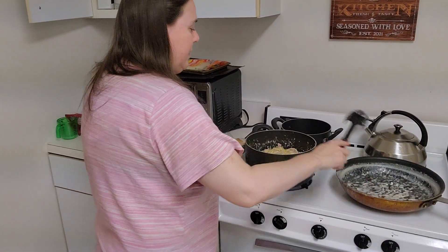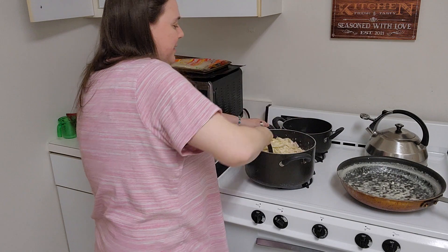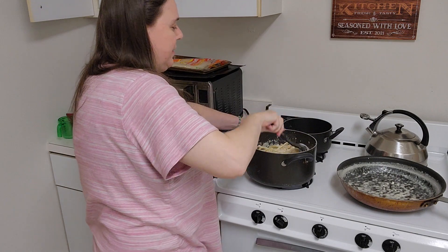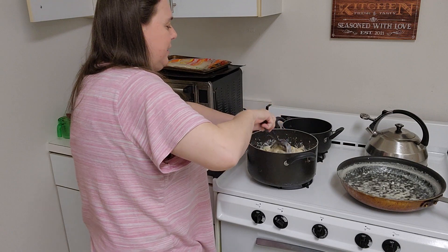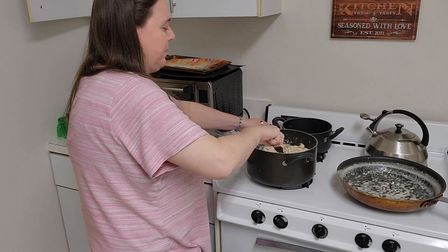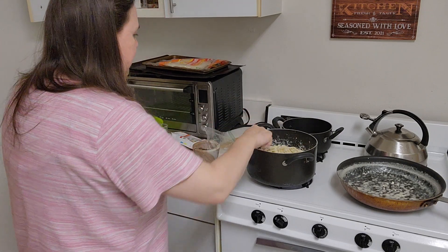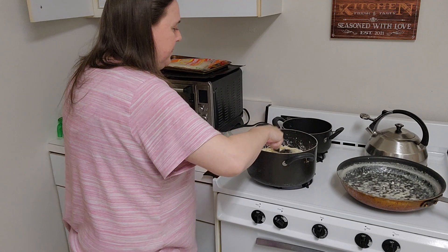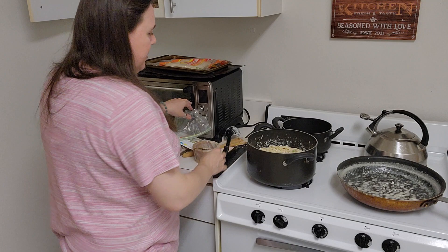I'll bring you over here a minute. This is a nice, creamy Fettuccine Alfredo — kind of back to the basics, you know.